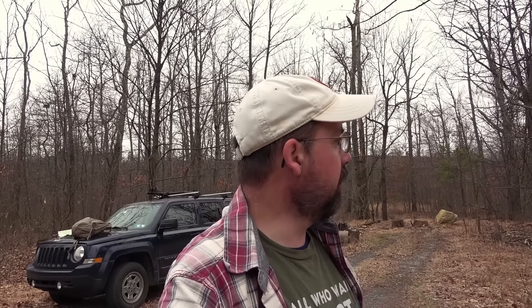My friend Dave from A Day Hike Dave — I was just filming with him last week — he told me I need to come here. I watched his video. There are some cool rock formations down here and he told me I need to come, so here we are.